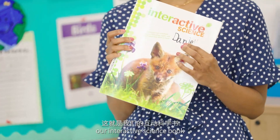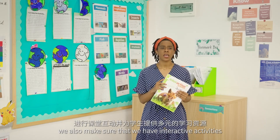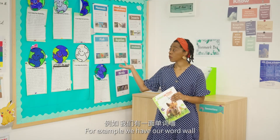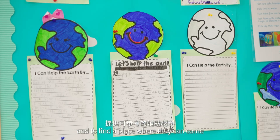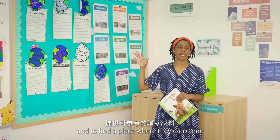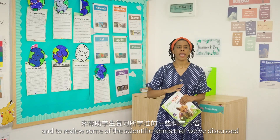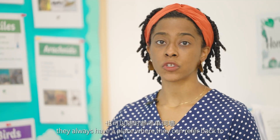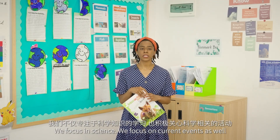To assist and supplement our reading and the topics we discuss in our interactive science book, we also make sure that we have interactive activities and resources for the students around the classroom. For example, we have our word wall, which helps students identify and review scientific terms we've discussed, and whenever they want to use it later in the school year they always have a place to refer back to the areas we've already learned.